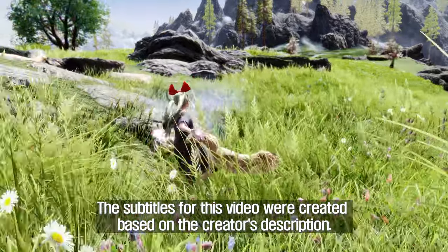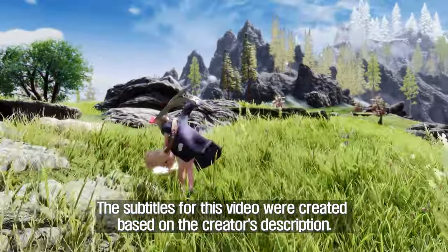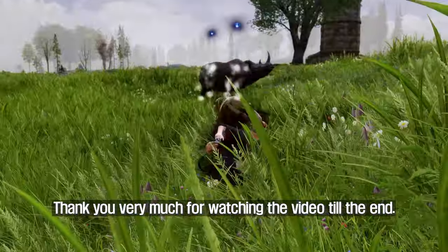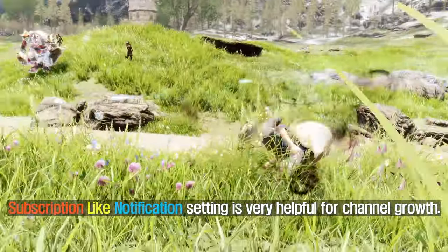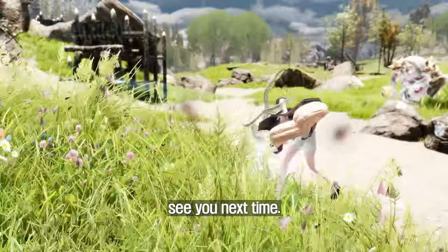The subtitles for this video were created based on the creator's description. Thank you very much for watching the video till the end. Subscription, likes, and notification settings are very helpful for channel growth. See you next time.